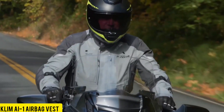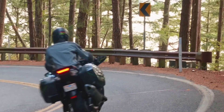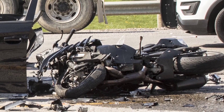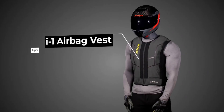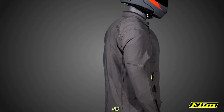In a recent study conducted in the UK, experts examined the data on motorcycle accidents, revealing a concerning truth: motorcyclists face a significantly higher risk of injury, a staggering 13 times more than car drivers. In the pursuit of enhancing road safety, a remarkable $400 vest has been developed. This innovative vest responds swiftly to accidents, deploying in less than 60 milliseconds.